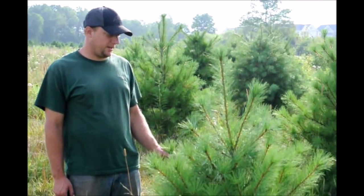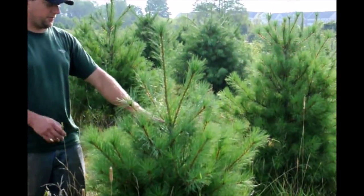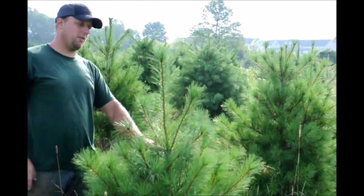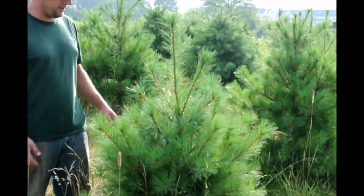This is a white pine tree here in our field. This has a nice growth rate and good form to it. The growth rate started here, grew up to there, which is a little over a foot and a half. I like that amount of growth — it's very good. It's got a fairly good shape to it.